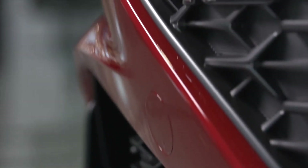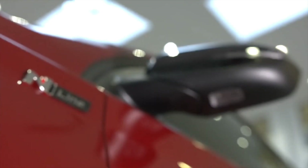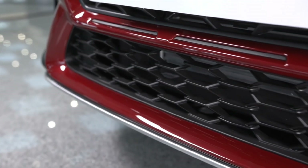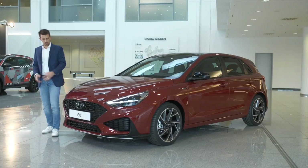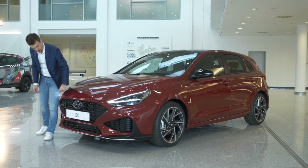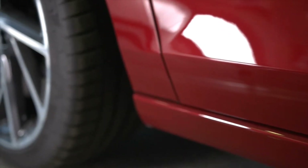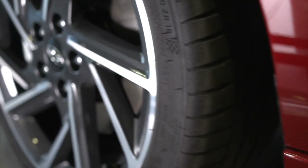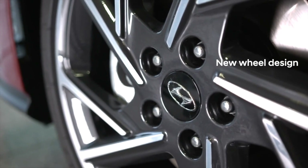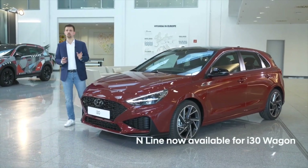This is the i30 N-Line. The N-Line has been redesigned as well. It has been inspired by the i30 N style, and that's why it gets a newly designed front and rear bumper with a very unique, increased-in-size front grille with 3D pattern inserts. The N-Line is now available with a new design of 17 and 18 inch alloy wheels, and importantly, we are offering the N-Line trim on all three body types.